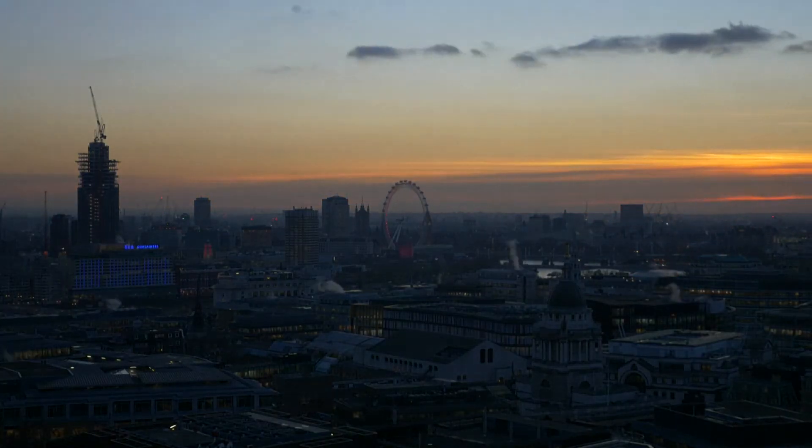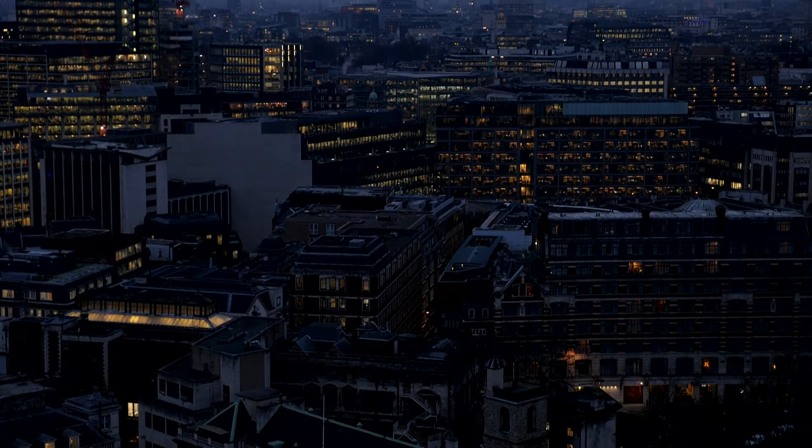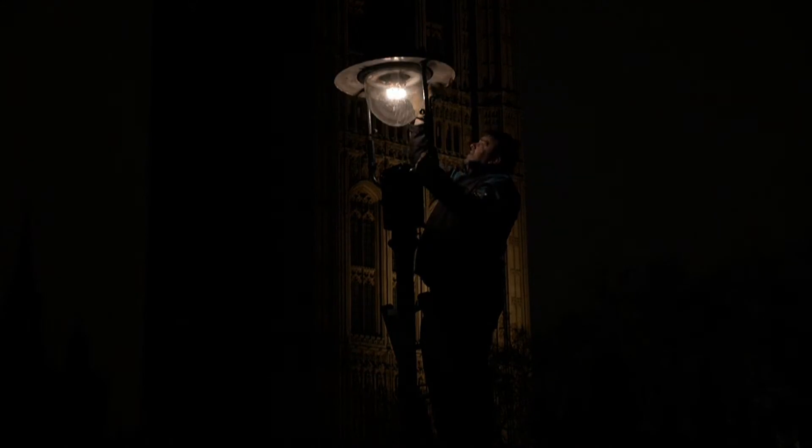As the sun sets over London, thousands of electric lights flood the city. But although the light pollution obscures a view of the stars, tourists and residents should still look upwards. They may be surprised to learn that the capital still has 1,500 gas lamps, some dating as far back as 1814.